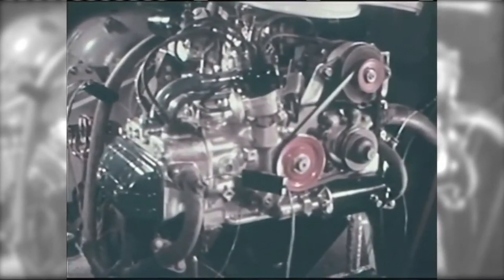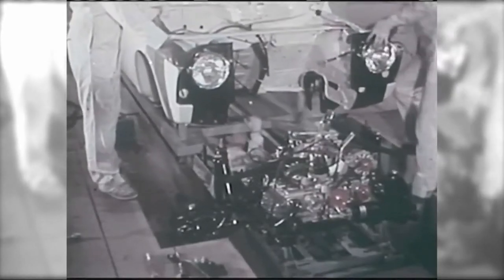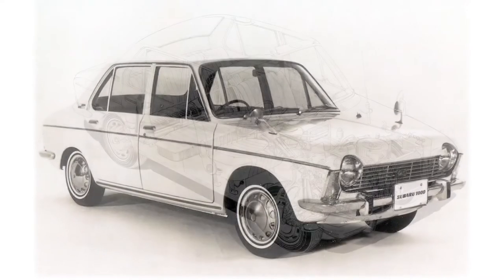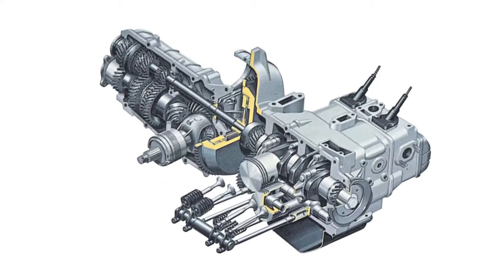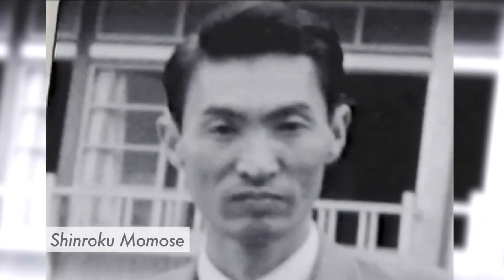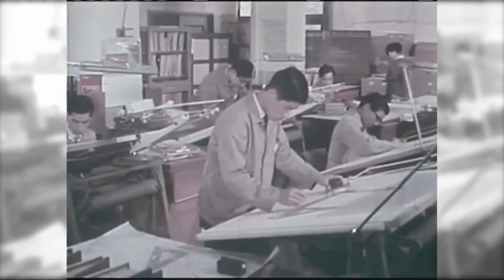Subaru has been producing the Boxer Engine for more than 40 years. How did Subaru achieve this? Development of Japan's very first Boxer Engine. Shinroku Momose was the engineer in charge of development at the time. As the chief engineer responsible for pushing development of the Boxer Engine, today he is regarded as something of a legend.